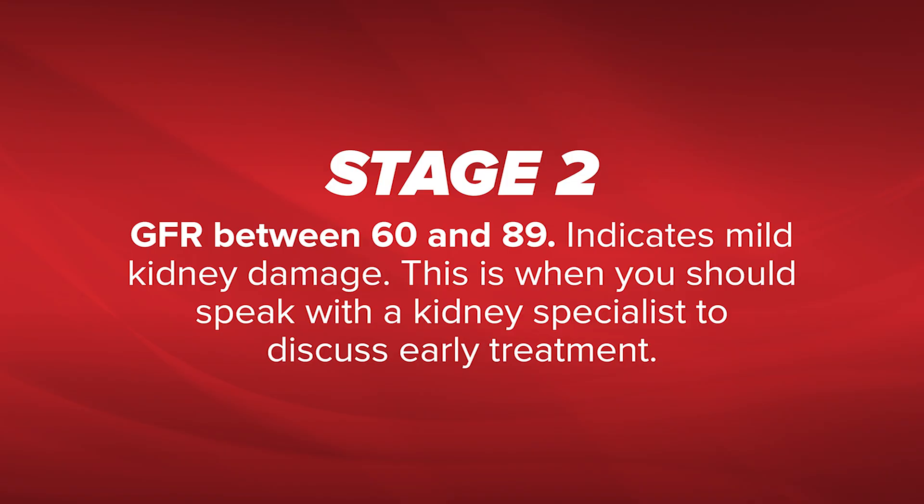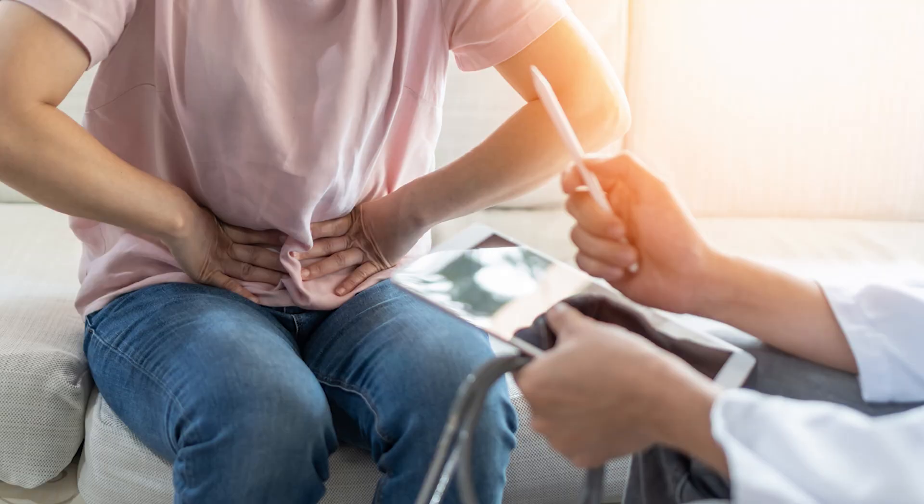A GFR between 60 and 90 indicates stage 2 and mild kidney damage. This is when you should speak with a kidney specialist to discuss early treatment options.